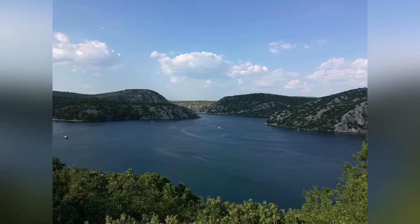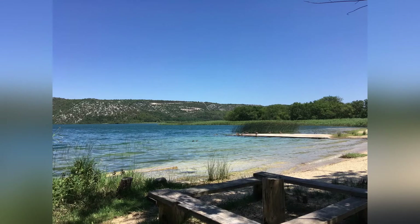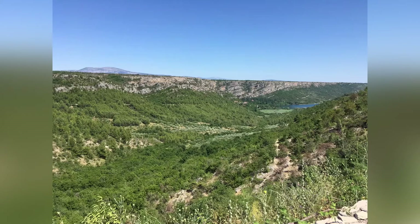For this trip we flew into Split and then travelled to Vodice for the hotel. During the trip there was a significant heat wave, as it was July and temperatures were approaching 40 degrees. As a result I snuck out for herping mostly in the evenings, as that was the only time things were really moving out of the heat of the day. Most of the herping took place around Vodice, Šibenik, and Skradin.